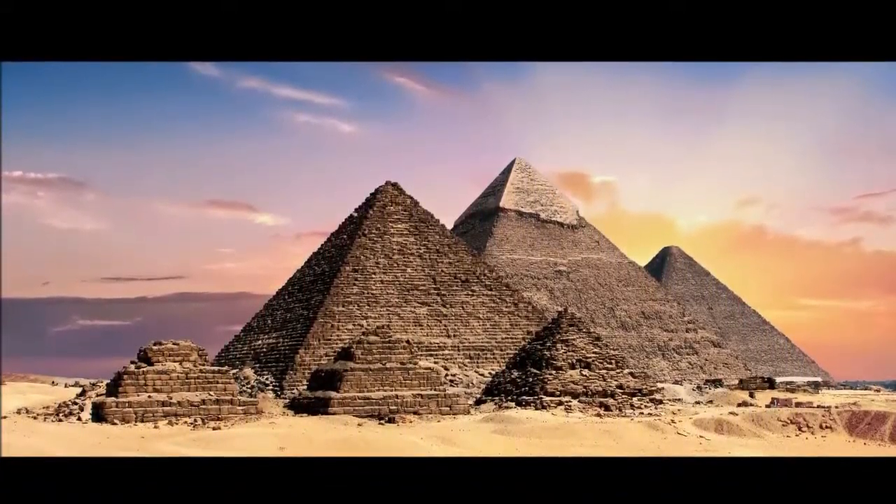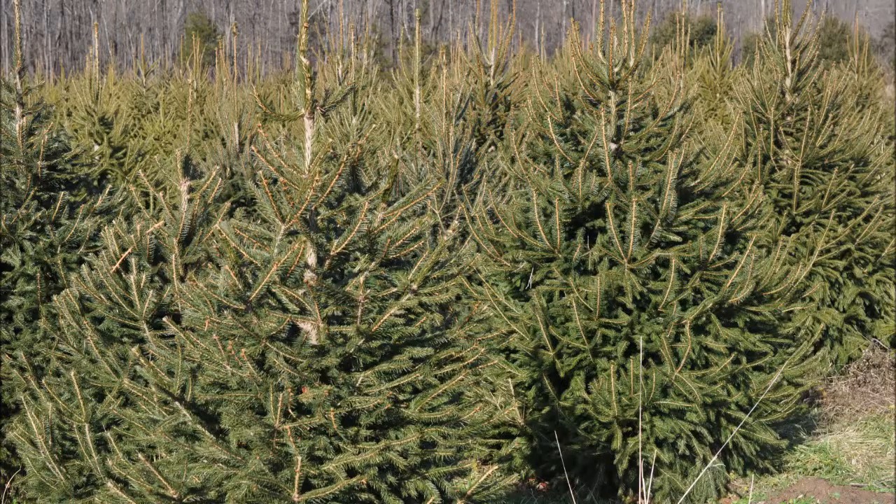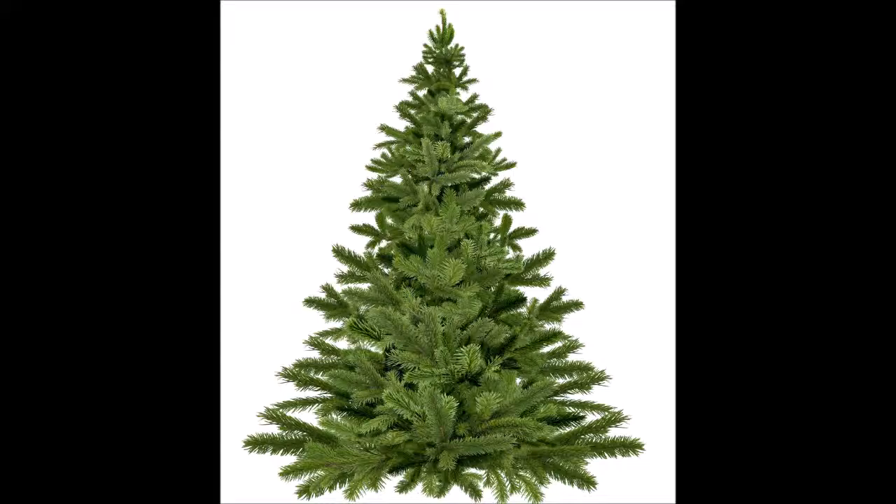The pyramids at Giza stood for thousands of years because they're a very sturdy shape. When you're trimming your trees, such as Norway spruce or even green giants, trim them in the shape of the pyramids of Giza. This is the shape you want your tree to look like.